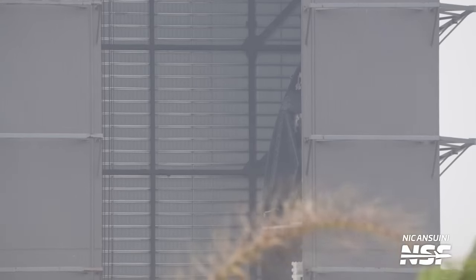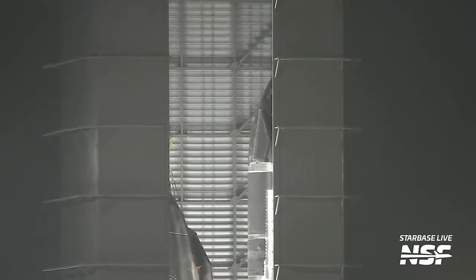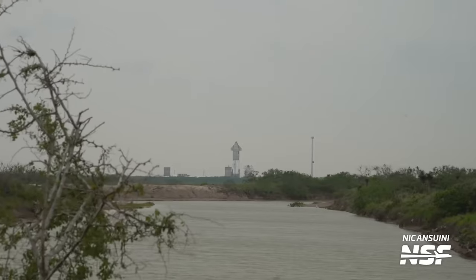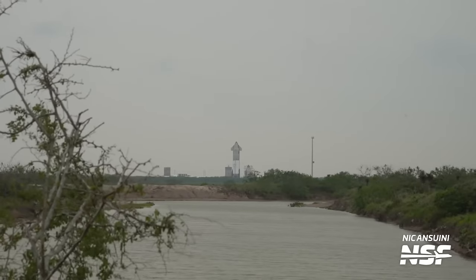Looking towards the future of the program, we still haven't heard which ship will be accompanying Booster 9 on the next test flight. Is it going to be Ship 28 hiding in the high bay? Is it going to be the naked Ships 26 or 27? Is it going to be the unfinished Ship 29, or is it going to be the shock return of Ship 25? It was spotted undergoing cryogenic proof testing at SpaceX's Massey site last week, but it's probably not as it seems.